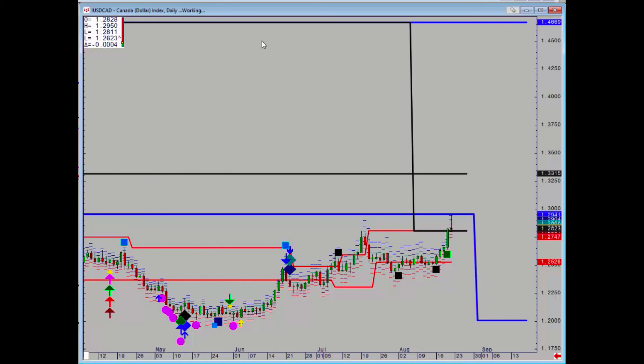Dollar/CAD had a positive signal on Monday from that daily support and accelerated higher. We just about reached the target — stopping just short of that major monthly level at 129.52. Some profits should already have been taken there. The final key resistance is 129.50, and we have support at 128.23.